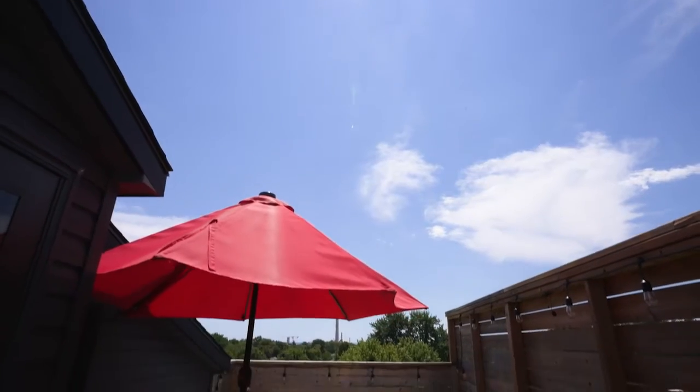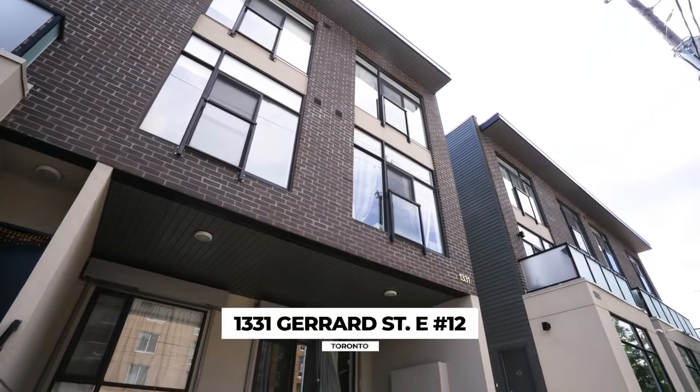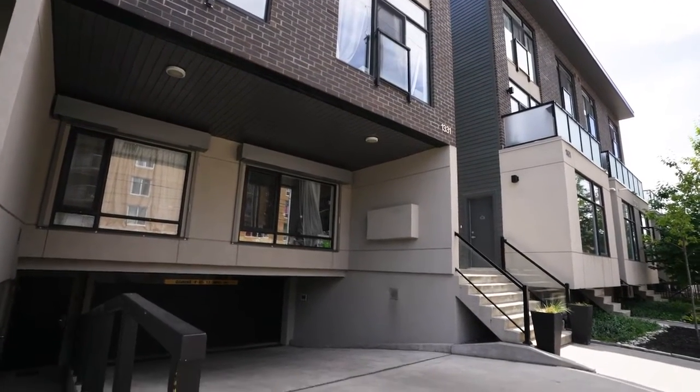1331 Girard Street East, Unit 12 — that is this unit. If I were buying this house, I probably wouldn't leave. It's amazing here. We love it up here. So much space, quiet and central to everything. Just down the road from all the shops — Sanagans, Glory Hole Donuts, Lazy Daisies, Maha's right around the corner, the breakfast place of all breakfast places. You're right by the subway, right by transit. All of this and underground parking and a storage locker. We need some pink lemonade!